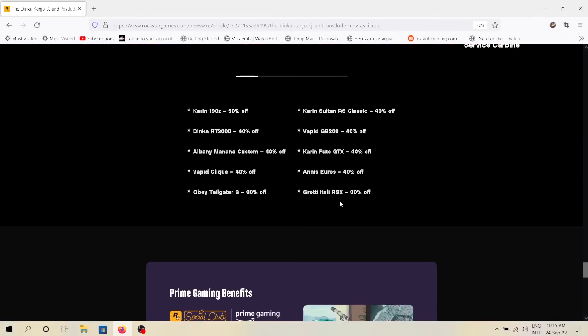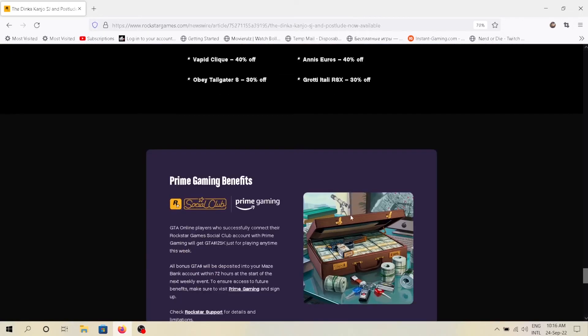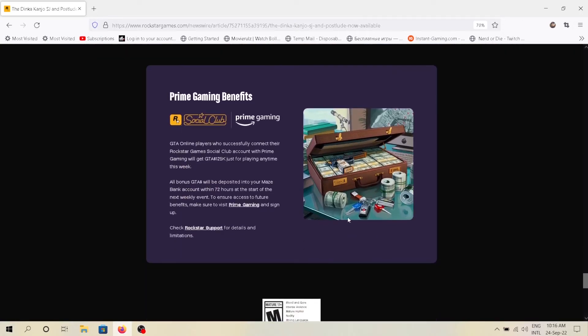There are some more discounts, but pictures aren't available — Rockstar just being lazy. Also, linking your Amazon Prime account to Social Club will get you a reward of $125,000, so I suggest you link your Prime account ASAP as it's free money.